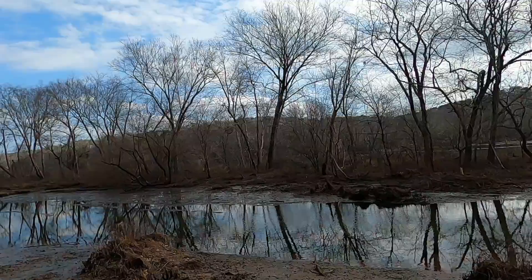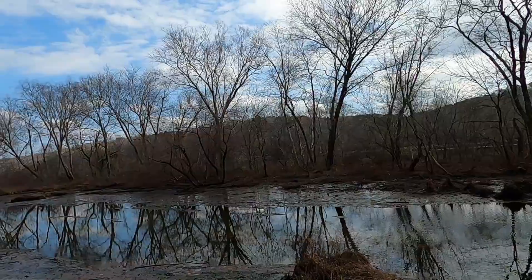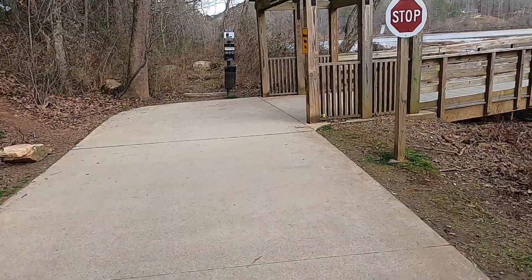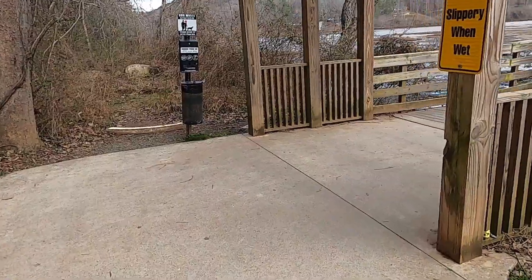And that is the Chattahoochee on the other side over there. Let's head this way — this trail, this path here makes a hard right.